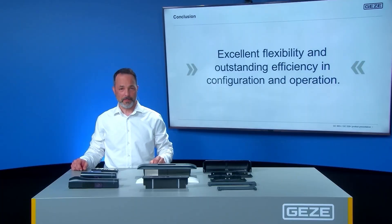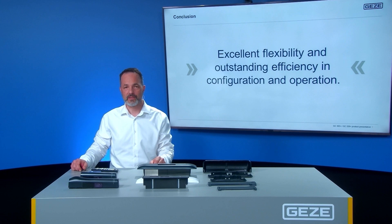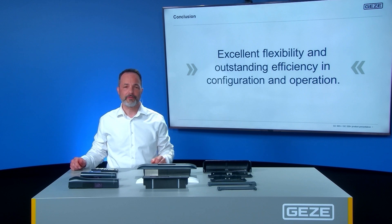To sum up, the GC363 Plus and GC339 Plus combined detectors are versatile, very flexible in their settings and offer maximum efficiency in operation. Do you still have questions? Feel free to contact us, whether in the comments, via email or phone. Our experts are glad to help.